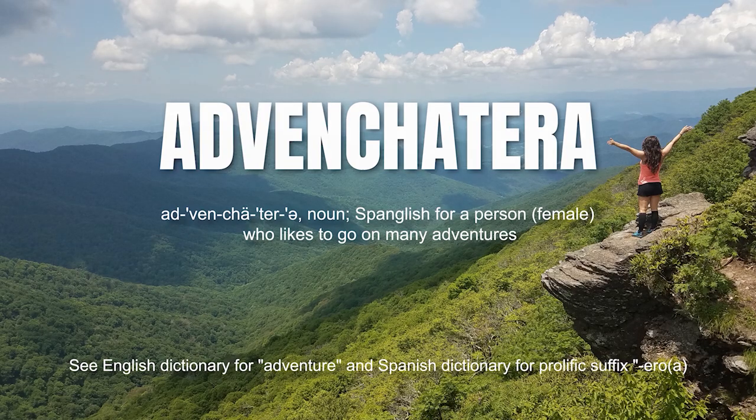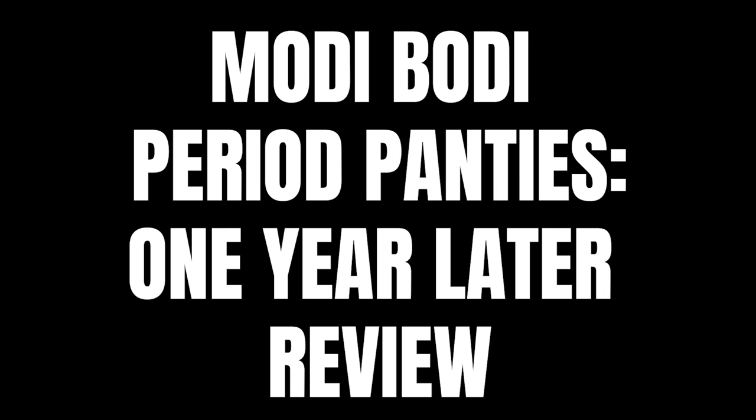Today I'm going to be talking about my period panties that I bought from Modibody last year during my plastic-free challenge. I'm going to be updating you on what it's like to have a pair of these after having been able to use them for a year. I already planned to do an update video one year later because there are things I've noticed after having them for a year that I didn't originally notice, and I've been getting a lot of questions on my previous video. If you haven't watched my first video, you can click the link in the corner. Now I'm going to be talking about what it's like to own them after a year and answering all the questions that people left in the comments.